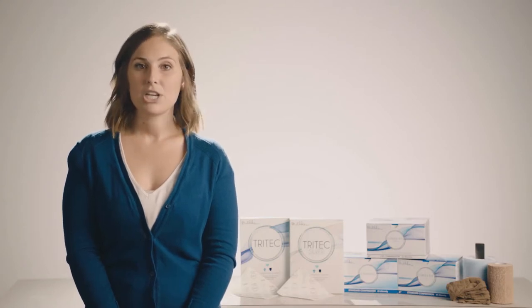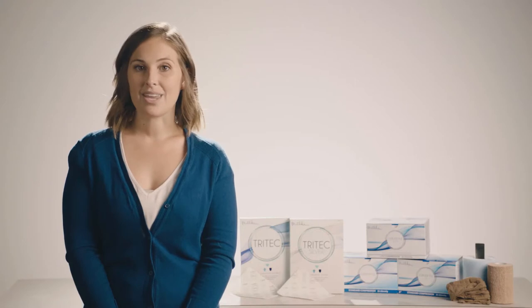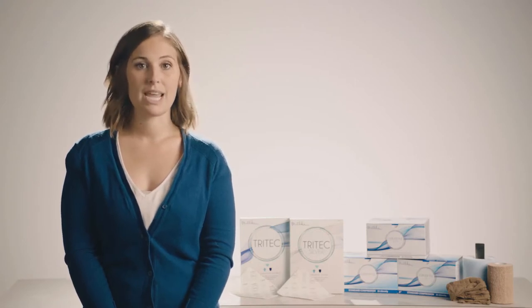When in-person visits are limited due to patient mobility or safety concerns, it can be challenging to provide your patient with the care they need. Milliken Healthcare can help you manage wounds and edema related to venous insufficiency despite these limitations.